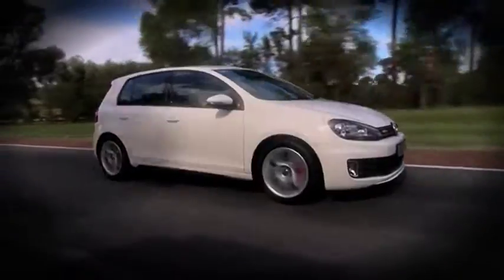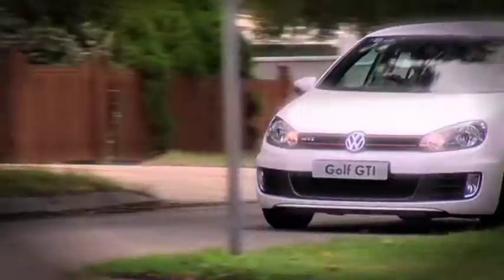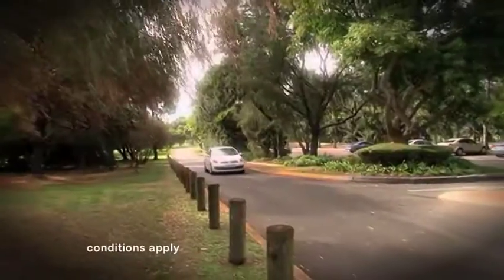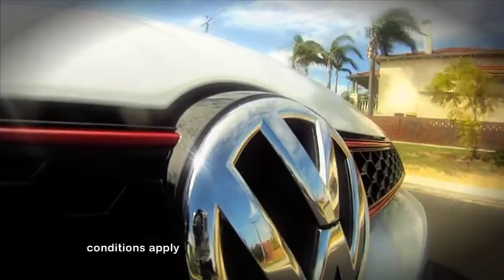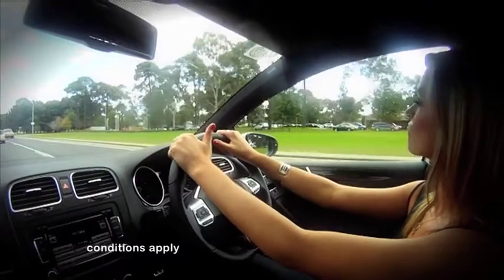So this brings me to the amazing deal on offer today. Normally, the GTI will set you back $45,350, but until June 30, you can have it from John Hughes Volkswagen for just $40,490. That's a saving of nearly $5,000.